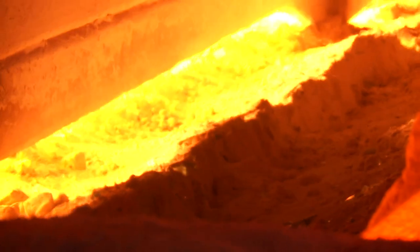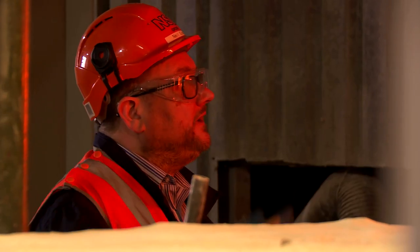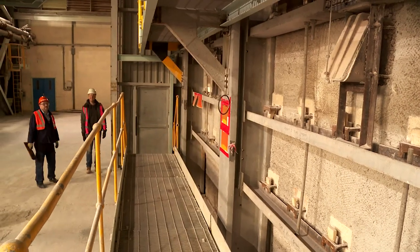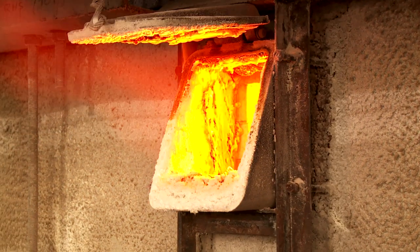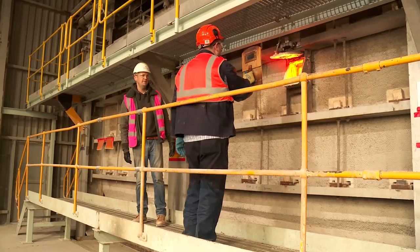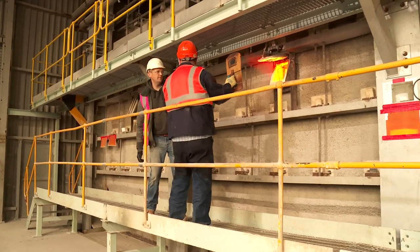I'm actually struggling to get any closer than this — it is warm. Is there any way we can safely peek inside the furnace? Yeah, we can have a look on the sides through the firing ports and look at the flames going in. So this is the side of the furnace — look at the size of it. Oh my word, that's like standing at the back of a jet engine! Are you mad? You can see the flames firing across the glass and where the raw material has been melted away.